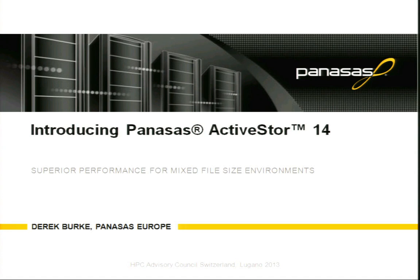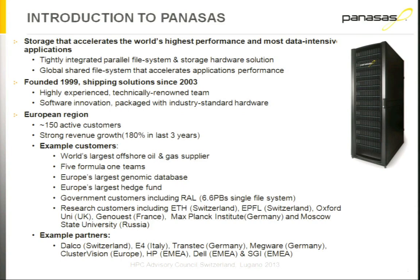The talk today is going to focus a little bit on how our technology actually works, because it's different to a lot of the parallel file system implementations and solutions you see in the market today. I'm also going to talk about the ActiveStore 14, which is our latest product that includes SSDs. The file system actually intelligently manages certain types of files and metadata onto the SSDs.